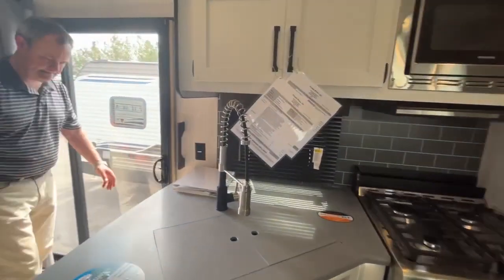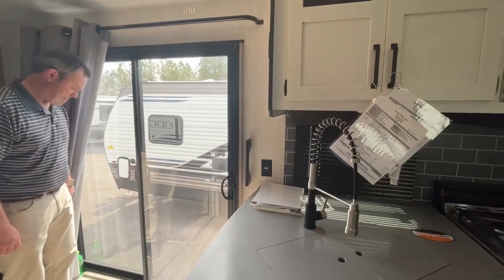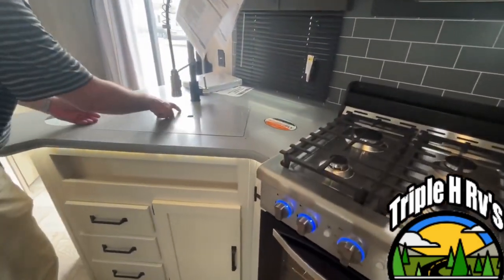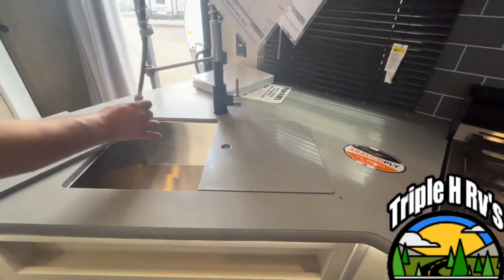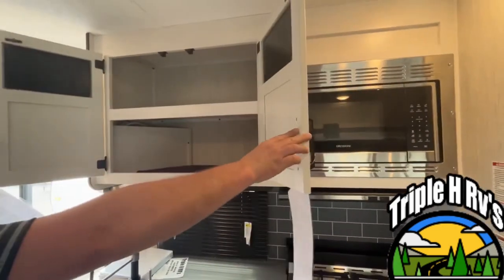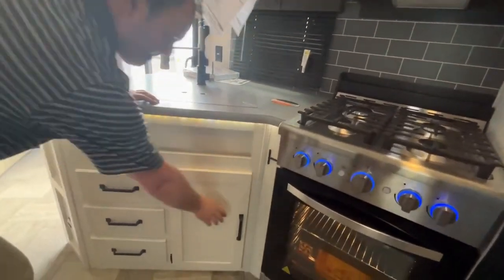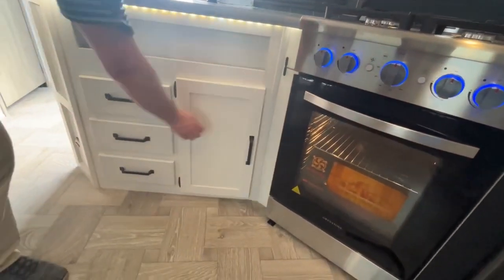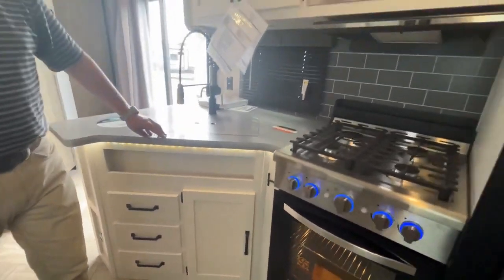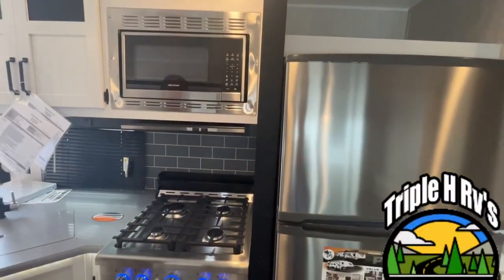Right here where you come into this destination trailer, you'll see a very nice large glass sliding door. In your kitchen you're going to have a corner style sink with nice solid surface countertops, a large stainless steel sink with a nice high-rise faucet. Up above the sink you have a large cabinet with a shelf in it, and down below the sink you have some storage and some drawers, with very nice accent lighting around your counter.